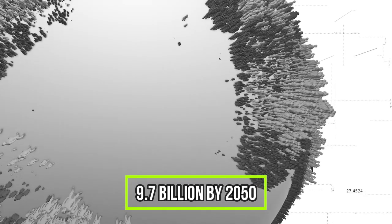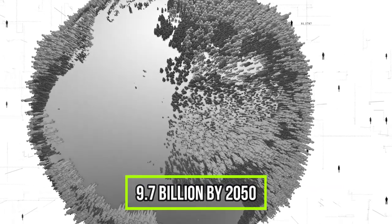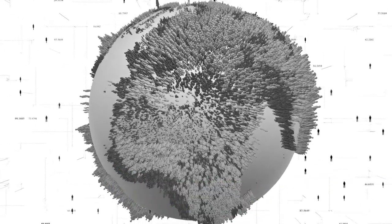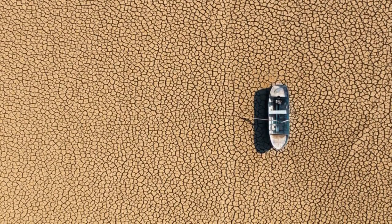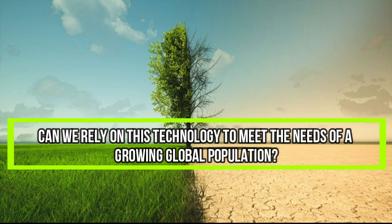By the year 2050, the population is expected to reach 9.7 billion, and to feed everyone, global food production will need to increase by up to 70% in the next 30 years. On the other hand, rising temperatures and frequent droughts caused by global warming are making traditional farming methods more inefficient and unpredictable. Indoor farming technology has been around for 20 to 30 years and is proven to be commercially viable. So can we rely on this technology to meet the needs of a growing global population and support traditional farming?